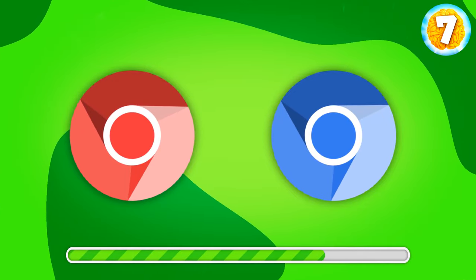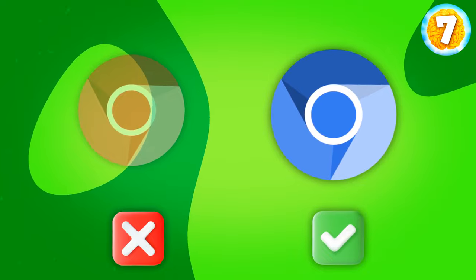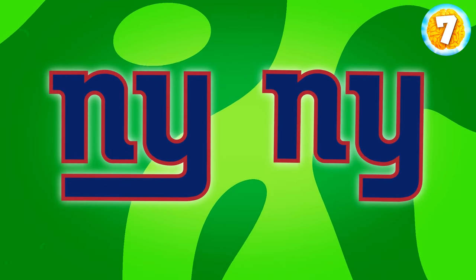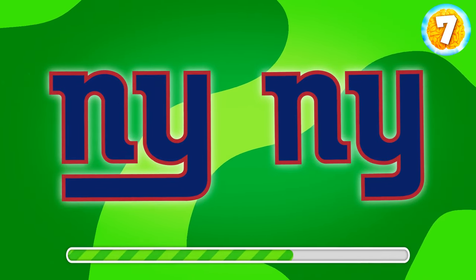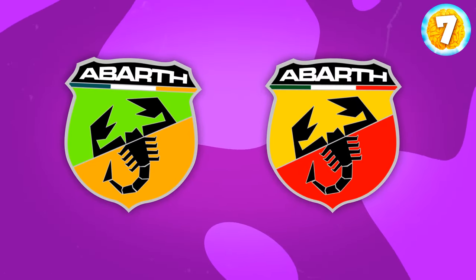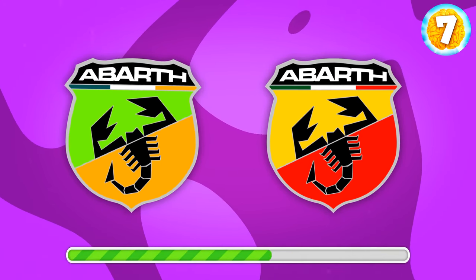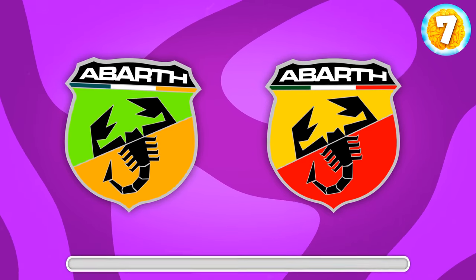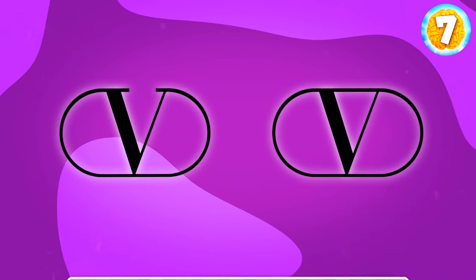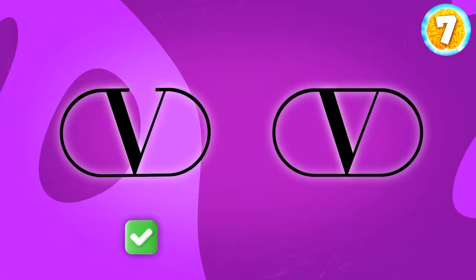Yes, it's this one. Concentrate, it's getting harder. Can you remember the real logo of the New York Giants? A football team? It's the one on the left. A-bar, an Italian racing car brand. Which logo is it? This one, of course. Valentino, a luxury brand. Can you spot the correct logo? Right here. This one.